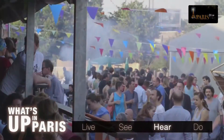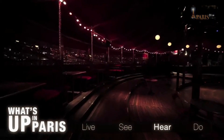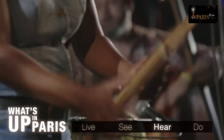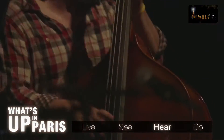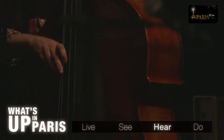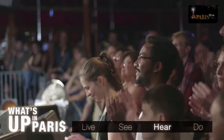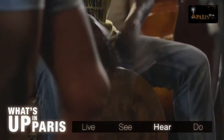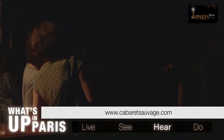The 15th Black Summer Festival takes place this July at the Cabaret Sauvage, ending on the 26th. This year the focus is on black music with funk, soul, reggae, afrobeat, jazz, hip-hop and blues on the programme. Ben L'Oncle Soul kicks off proceedings with two concerts on Thursday the 2nd and Friday the 3rd of July. For more information, go to cabaretsauvage.com.